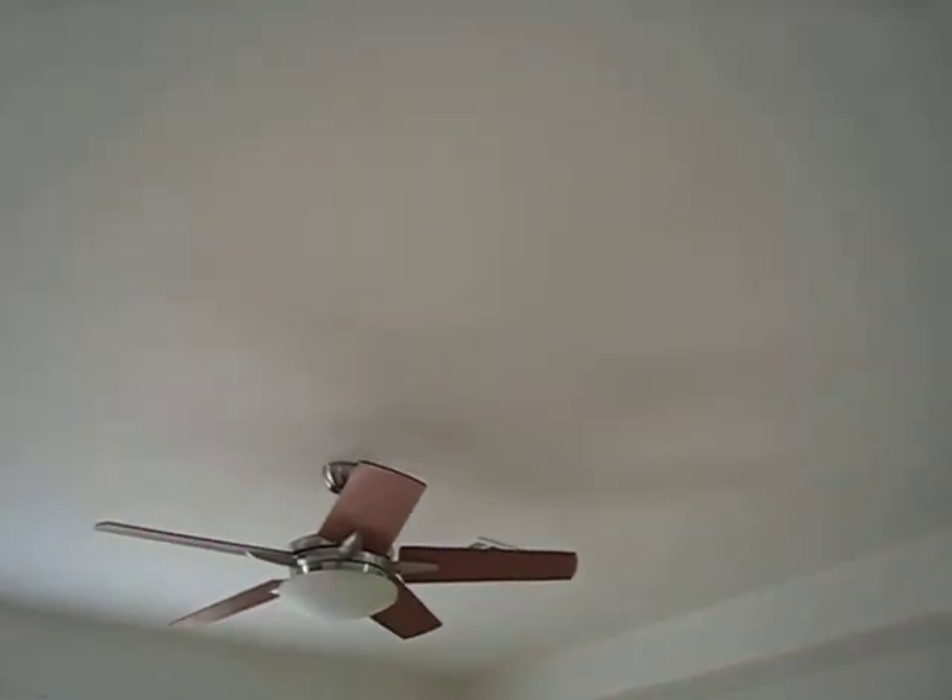Nice large entertainment area. Updated fan, plantation shutters.